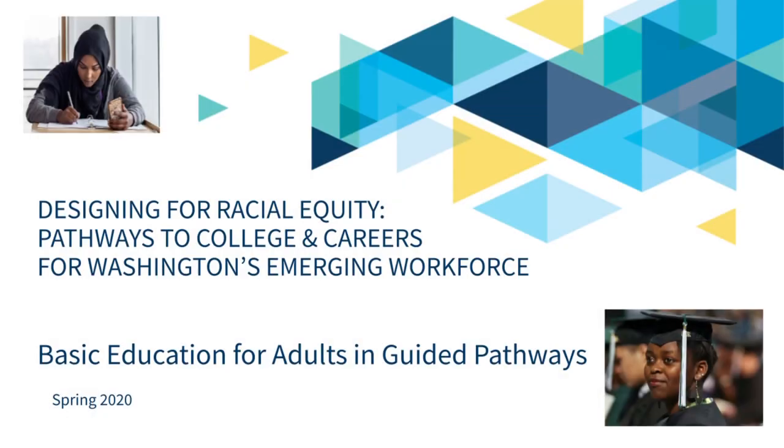Basic Education for Adults and Guided Pathways. This video will provide an overview of the Guided Pathways initiative and discuss the role of basic education for adults within the Guided Pathways model.